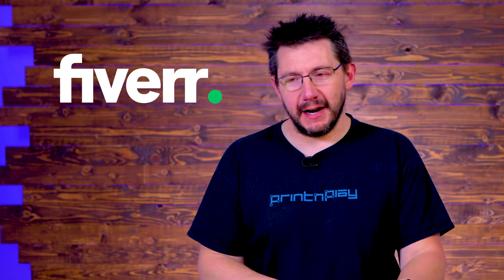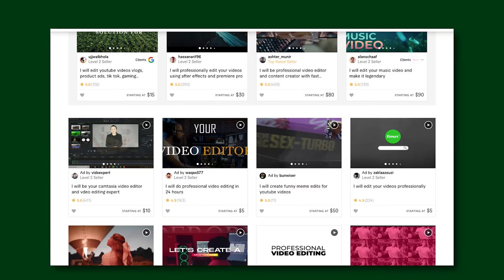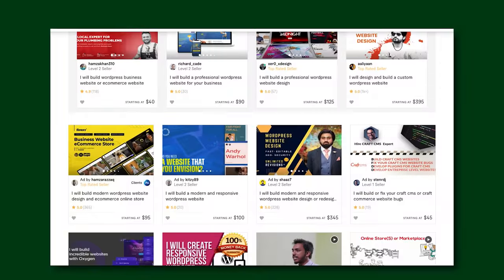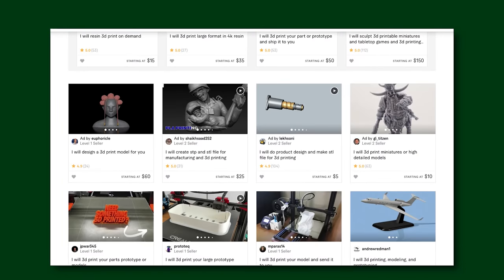Fiverr reached out and asked if I had any ideas around this, and I thought, you bet I do. Fiverr connects you with freelancers who offer a range of digital services — everything from video editing and website creation and music production, and in our case, 3D printing.